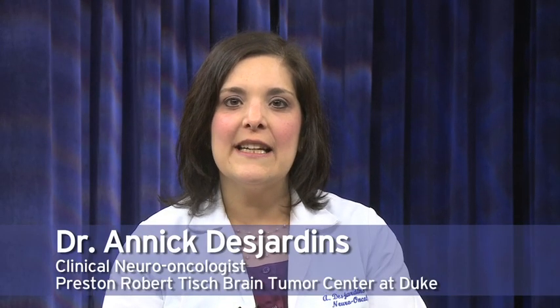I am Dr. Annick Desjardins, the principal investigator of the poliovirus clinical trial. The poliovirus trial is available for glioblastoma patients with tumor regrowth.